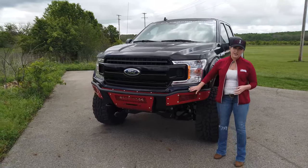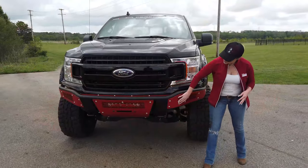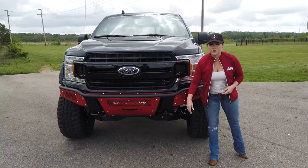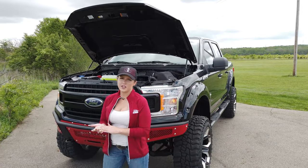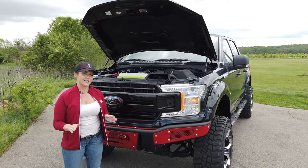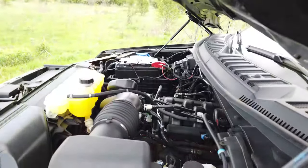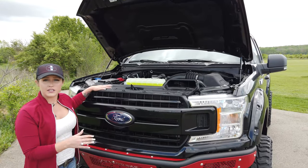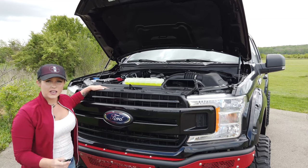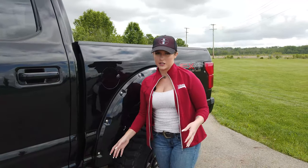Up front you have the SCA Performance upgraded bumper from Addicted Offroad, complete with its own light bar and SCA Performance logo. This is a 5.0-liter V8 engine — Ford introduced the V8 back in 1961 and has been producing it ever since because it's been so reliable. With that Coyote engine you get the 10-speed automatic transmission and a 3.73 rear axle ratio.